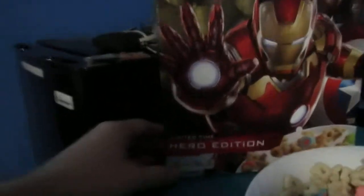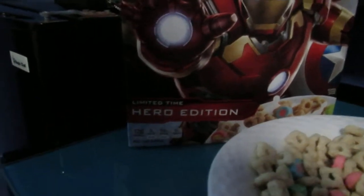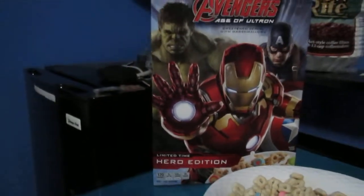Anyway, we have a new product here from Kellogg's — that's a limited time hero edition cereal, which is very unusual because I've had lots of cereal before but I'm not really sure I've ever had a hero edition cereal, so I'm very intrigued by what that entails.